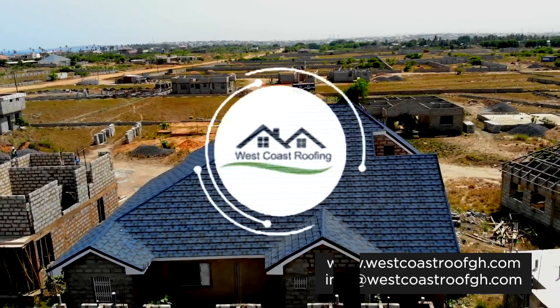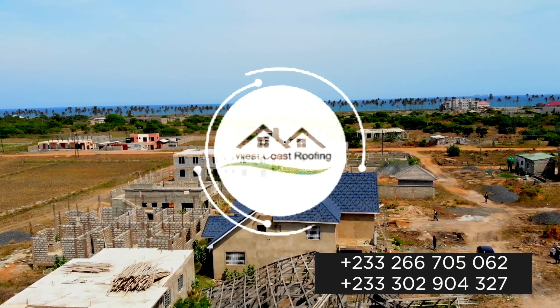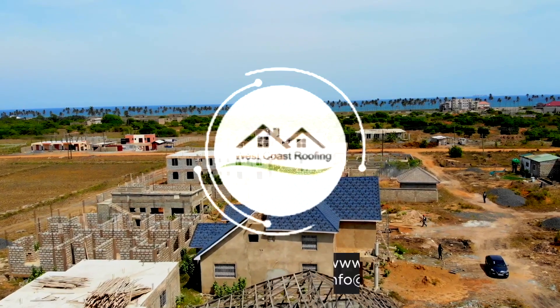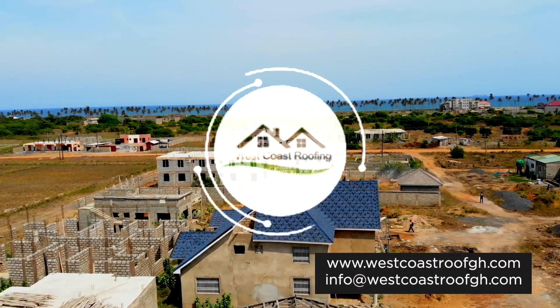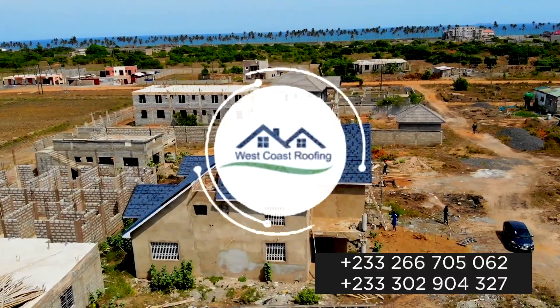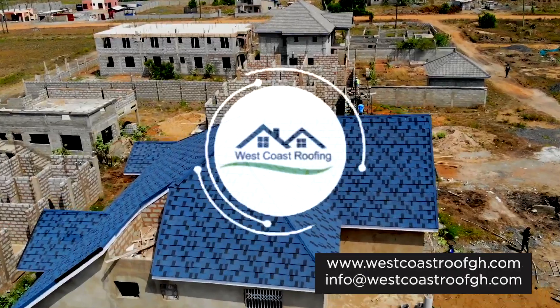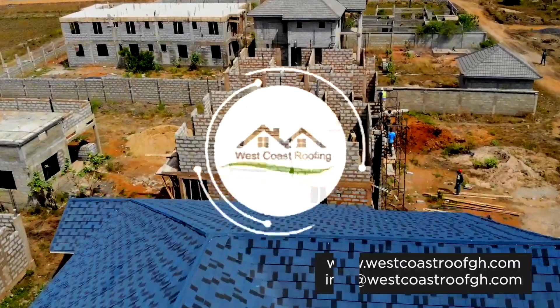West Coast stone coated roof tiles are considered the best for what they are. They surpass other roofing tiles and materials in aspects of durability, aesthetics, performance, maintenance, and sustainability. Visit our website for more information.